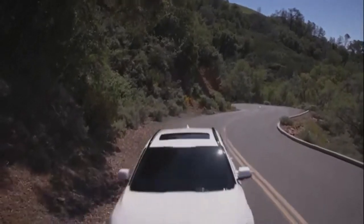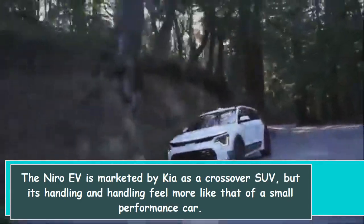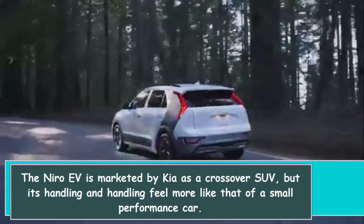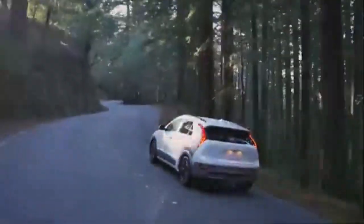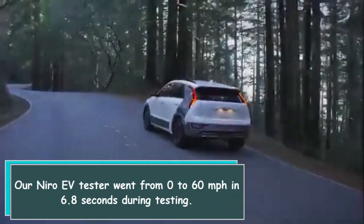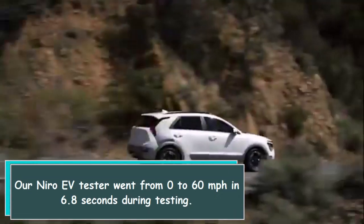The Niro EV is marketed by Kia as a crossover SUV, but its handling feels more like that of a small performance car. Our Niro EV tester went from 0 to 60 miles per hour in 6.8 seconds during testing.